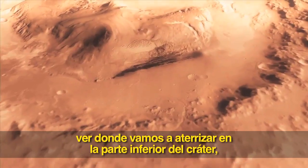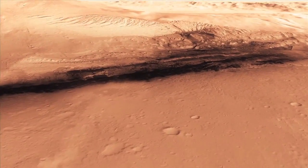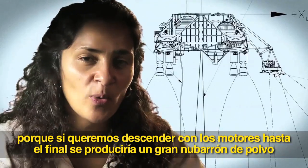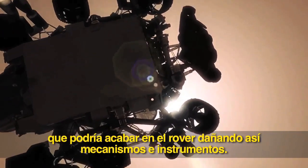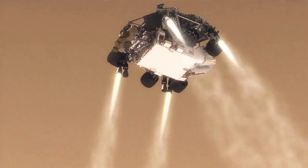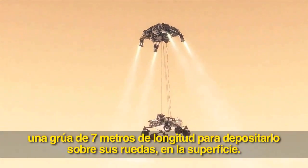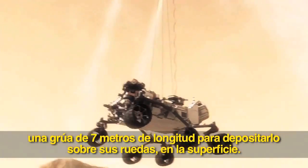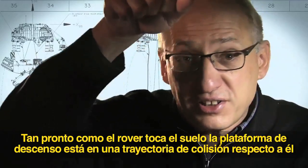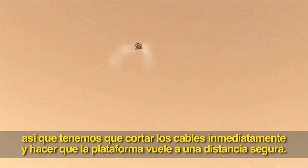And we head straight down to the bottom of a crater, right beside a six-kilometer high mountain. We can't get those rocket engines too close to the ground, because if we were to descend propulsively with our engines all the way to the ground, we would essentially create a massive dust cloud. That dust cloud could land on the rover, damage mechanisms, and damage instruments. So the way we solve that problem is by using the sky crane. 20 meters above the surface, we lower the rover below us on a tether that's 21 feet long, and then gently deposit it on its wheels on the surface. As the rover touches down and is now on the ground, the descent stage is on a collision course with the rover. We must cut the bridle immediately and fly the descent stage to a safe distance from the rover.